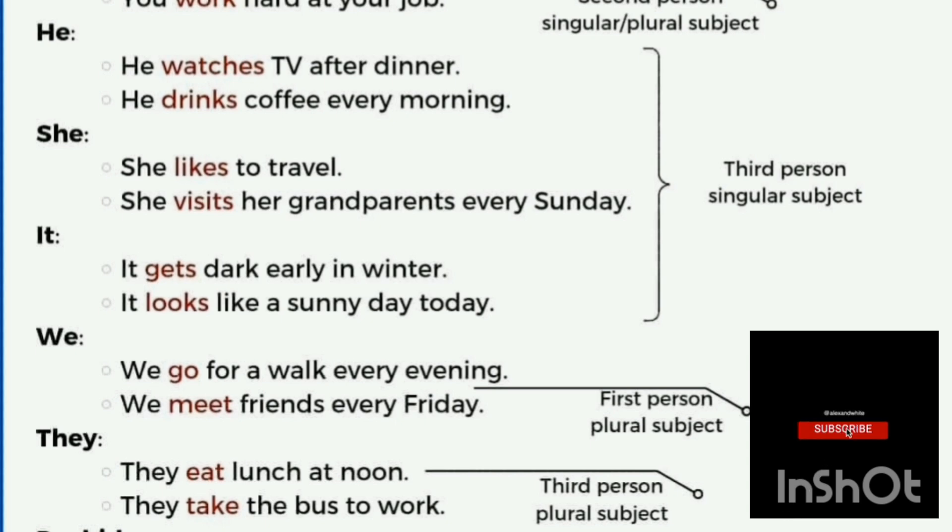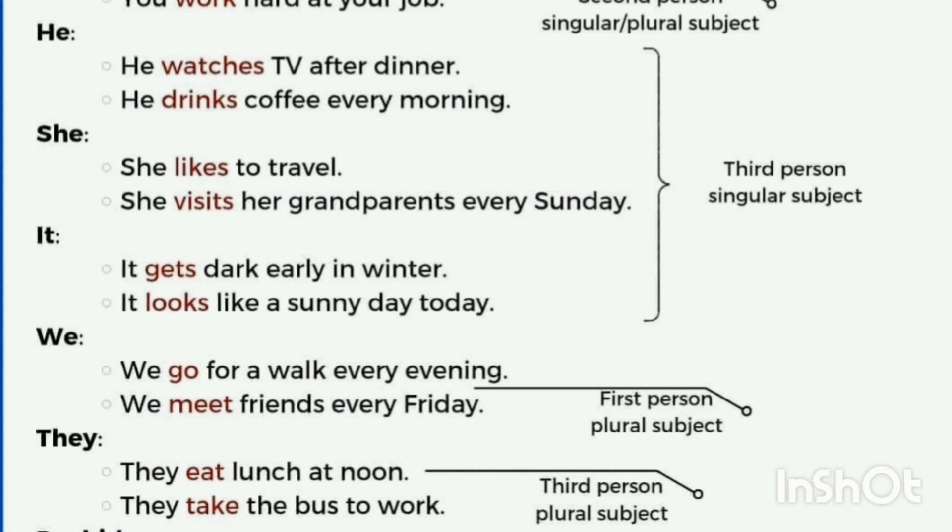'We' is first person plural — for example: 'We go for a walk every week' to describe our routine, or 'We meet friends every Friday.' With 'they' — referring to two or more persons — we use the first form of the verb: 'They eat lunch at noon,' 'They take the bus to work.'